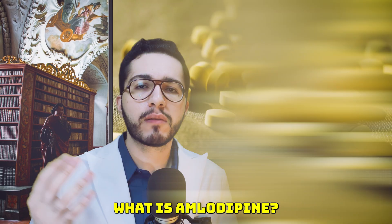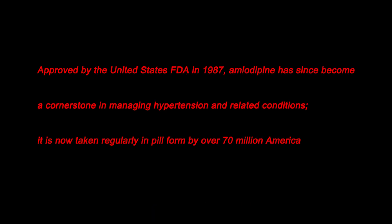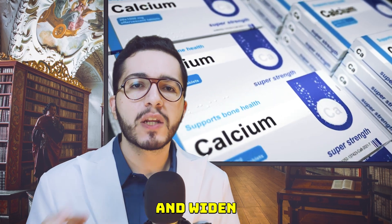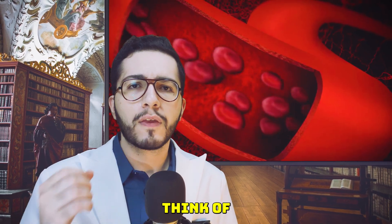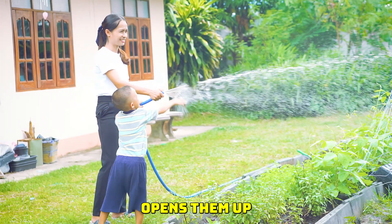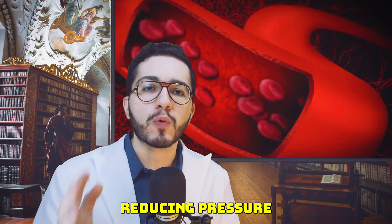So what is amlodipine? Simply put, amlodipine — brand name Norvasc — is a medication that lowers high blood pressure and eases chest pain, which is called angina. It belongs to a family of drugs called calcium channel blockers, which relax and widen your blood vessels. Think of tight blood vessels like narrowed garden hoses. Amlodipine opens them up so blood flows more easily, reducing pressure on your heart.